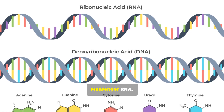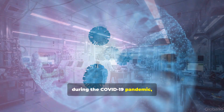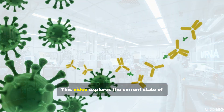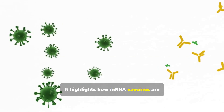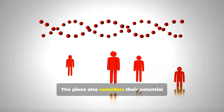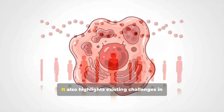Messenger RNA, or mRNA, vaccine technology gained widespread recognition during the COVID-19 pandemic and is now being explored for broader medical applications. This video explores the current state of mRNA vaccine research and highlights how mRNA vaccines are better than traditional methods.